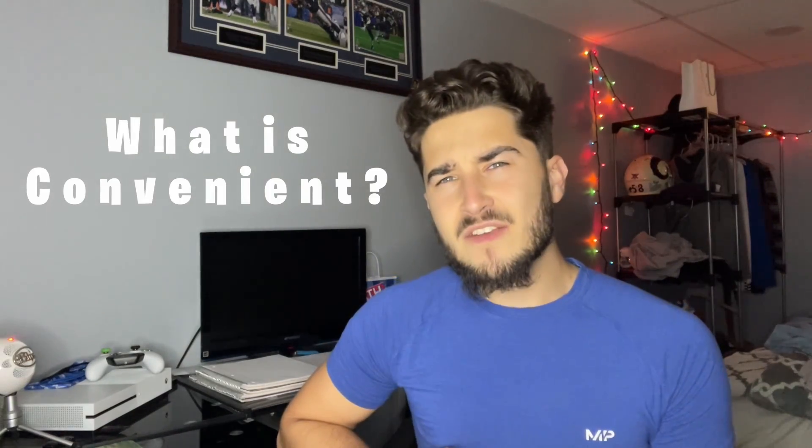Let me introduce myself. My name is Joe Dominance — you might follow me on Instagram or know me from TikTok. I'm an in-person personal trainer and also an online fitness coach. I do actually coach real people and I've been in this industry for about five years, so I do know a thing or two. Now let's get into it.